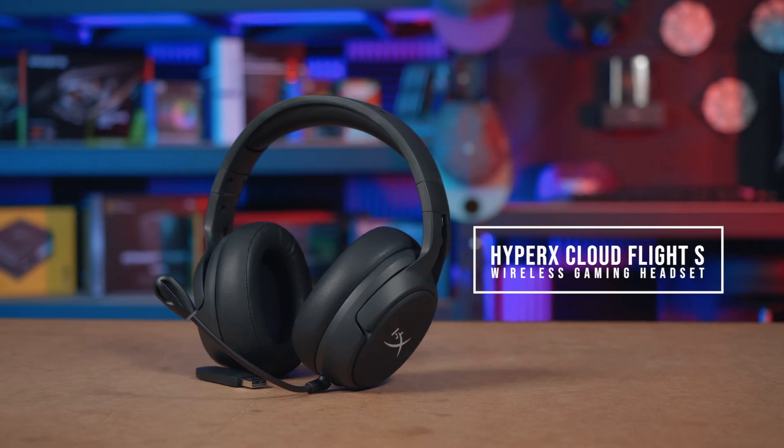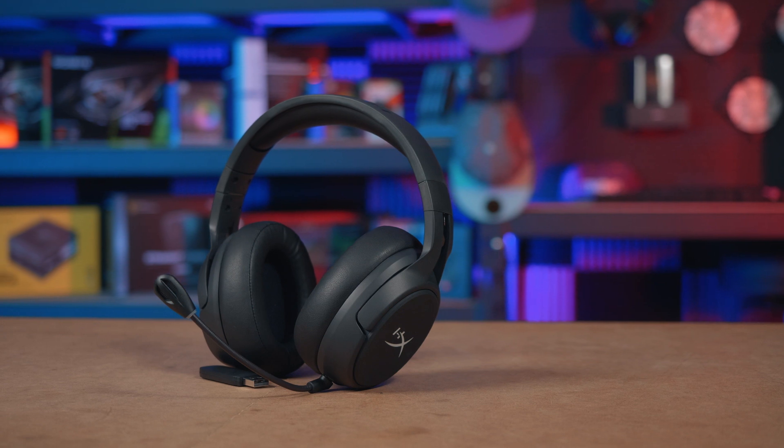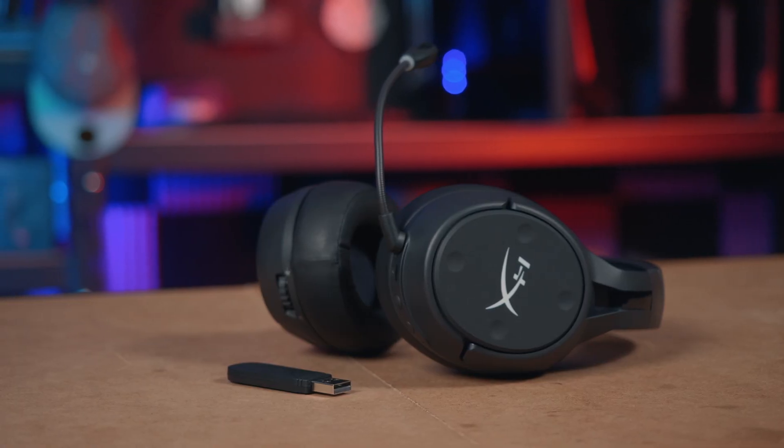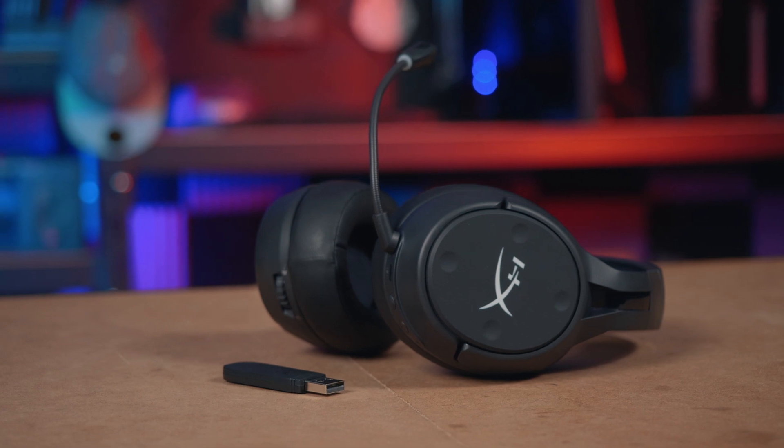This is the HyperX CloudFlight S, a virtual 7.1 wireless gaming headset that gives you an impressive 30 hours of long-lasting battery life, and it's also the first free-standing Qi-charging wireless gaming headset on the market. It delivers second-to-none convenience with wireless charging and 2.4GHz wireless audio.